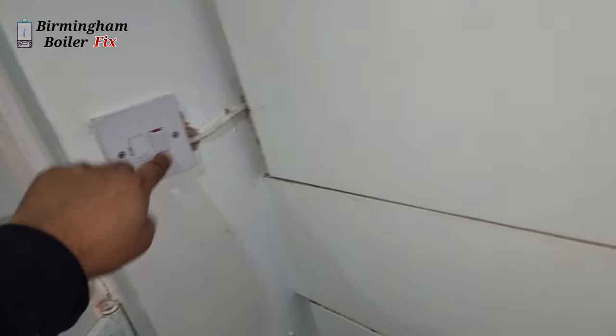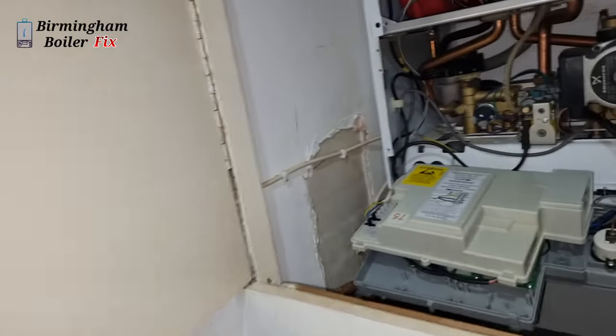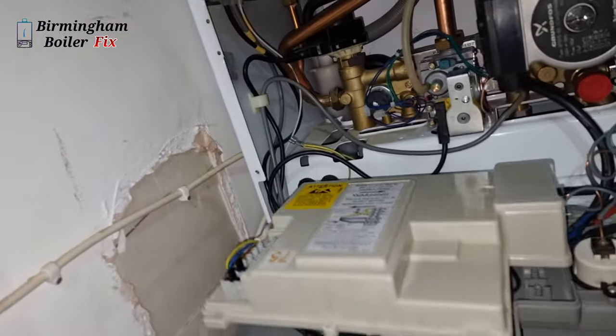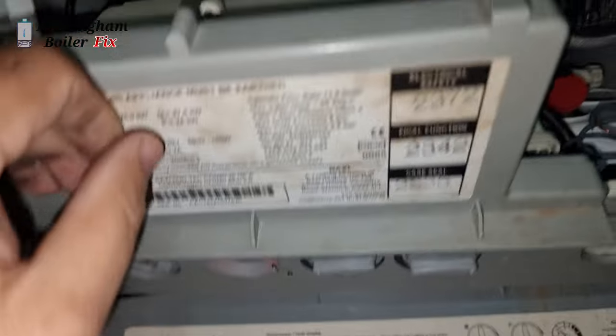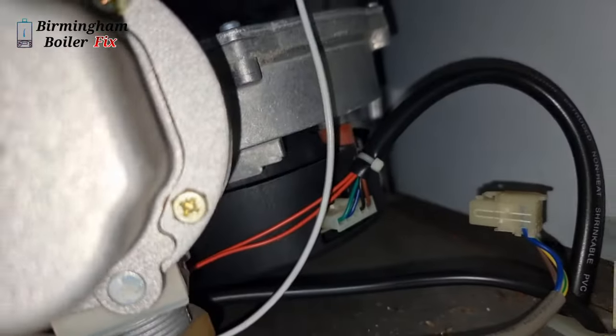If you've got a broken down boiler in Birmingham, South Birmingham, or surrounding areas — domestic or commercial — we repair all your favorite boilers from Baxi, Worcester Bosch, Ideal, Vaillant, and many more. So don't suffer in the cold, give us a call. We also repair Glow-worm and service boilers too.